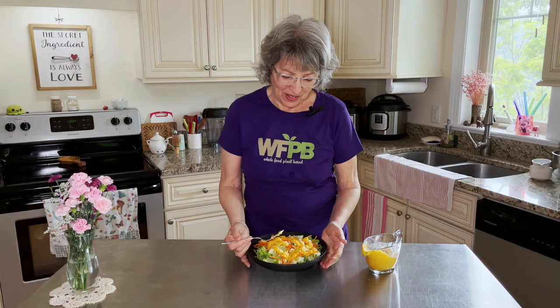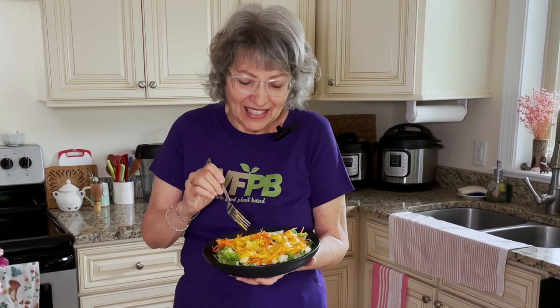As Dr. Fuhrman always says, the salad is the main dish. So it's good to have a big salad every day. What we usually do in the warmer months is we have a smoothie in the morning and a big salad at lunch, and then just some steamed vegetables and a whole grain at dinner time. And that's our menu plan. So let's dig in.